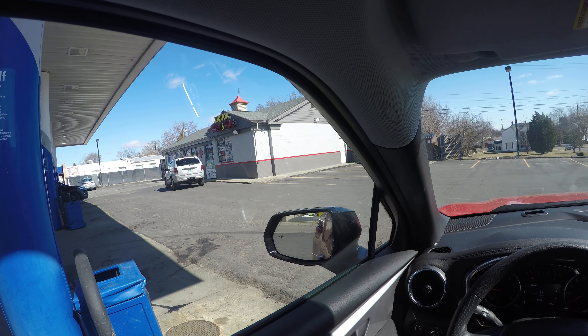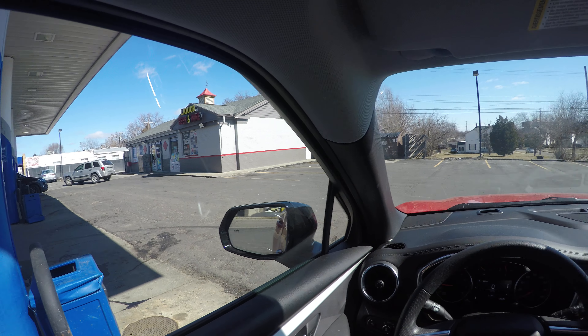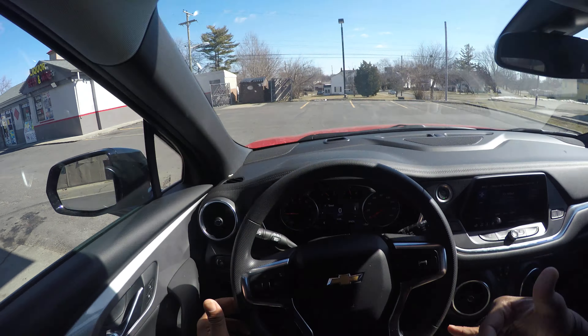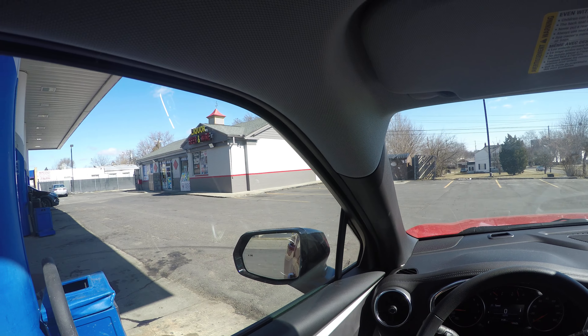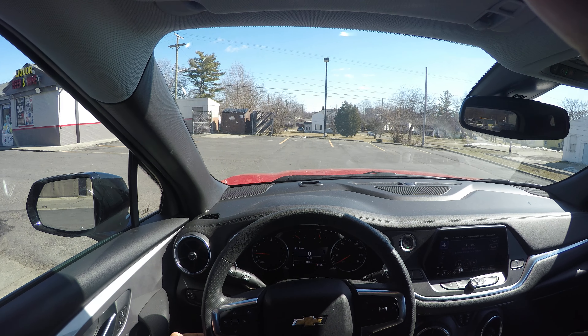I'm going to go ahead and go inside and get a D-Boy hat because I'm from Detroit. If you found this content educational and fun, give it a thumbs up. If you like it, subscribe to my channel — I appreciate you, and thank you.